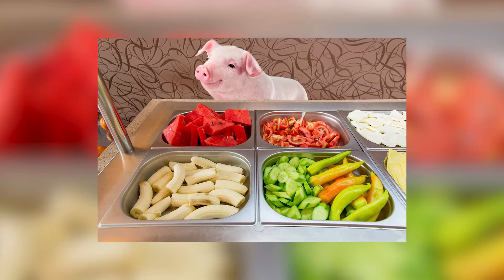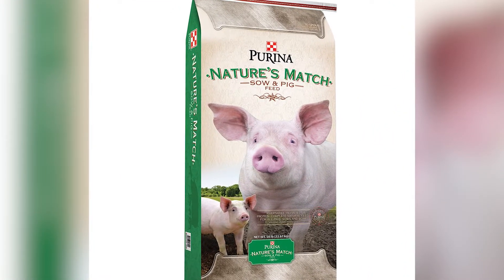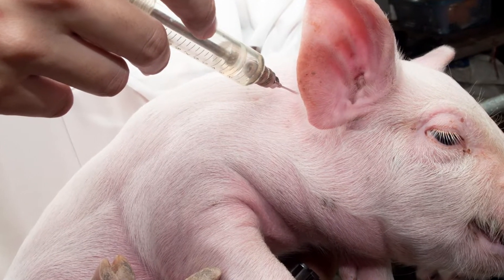Feed: what feed will you use? Will it be pig swill or leftovers from restaurants or supermarkets? Pigs grow more slowly on this imbalanced diet. Or will you feed pigs a commercial balanced pig ration, which is more expensive? Before buying your first pigs, make sure you can afford to vaccinate and feed them until they are market-ready.